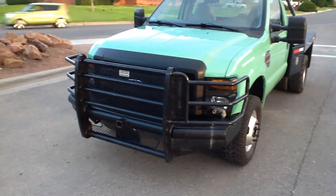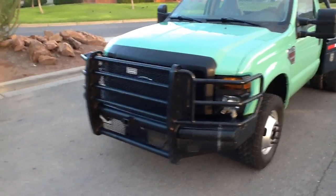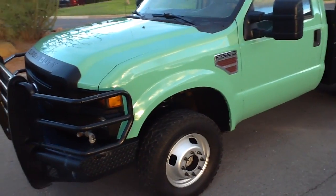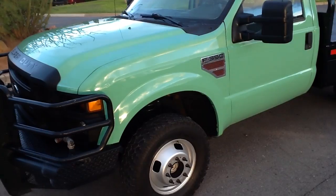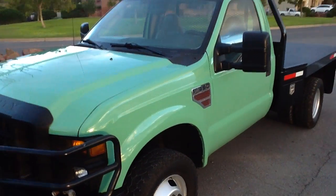Hi, this is Tom with CELCOM. This is a 2008 Ford F-350 Dually. It's got the Power Stroke Diesel. It is a 4x4. This vehicle was owned and operated by the U.S. Department of Forestry.